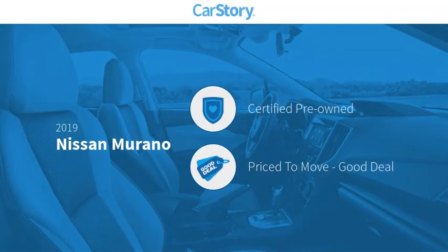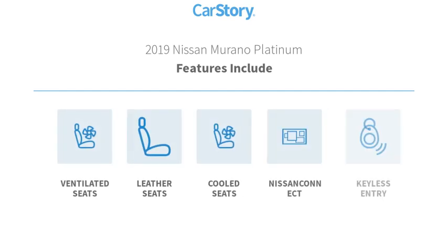Car Story Research indicates this vehicle as certified pre-owned — a good deal. Features also include keyless entry, leather seats, cooled seats, and ventilated seats.